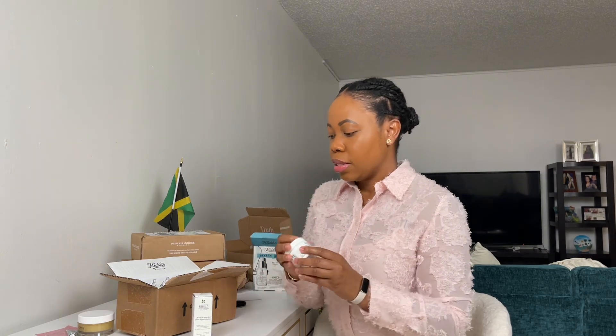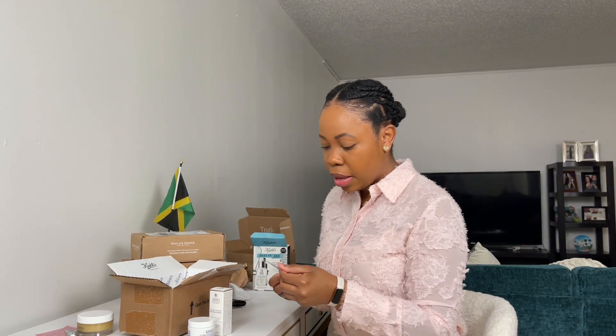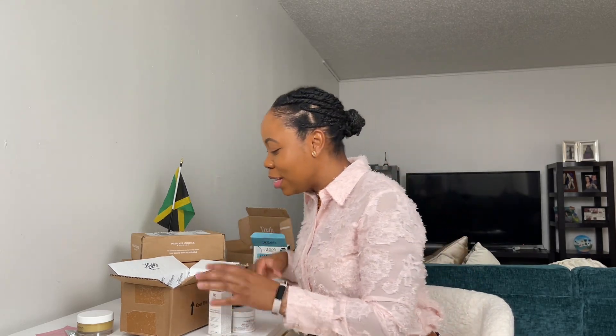I probably use this a couple times a week. I'm interested in using these two together and see how it works, because I do have a little bit of dark spots I'm trying to get rid of. Every time I go to get a facial, the esthetician says I have more hyperpigmentation, so I'm trying to work on it. There are also three samples in the box — a sample of the dark spot solution, the Rare Earth Deep Pore Cleansing Mask, and a sample of the ultra facial cream. I can never have too much of the ultra facial cream. So this is my Kiehl's order.